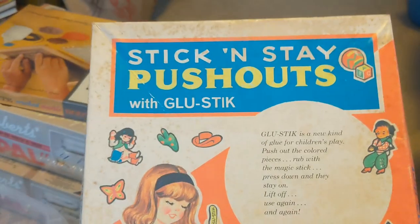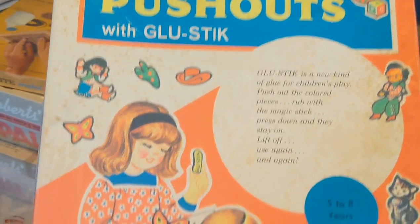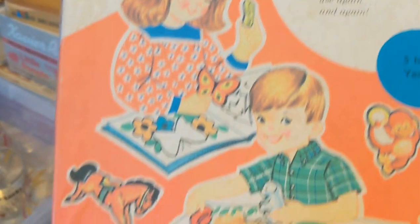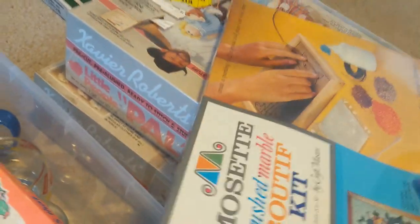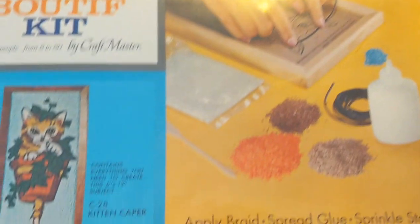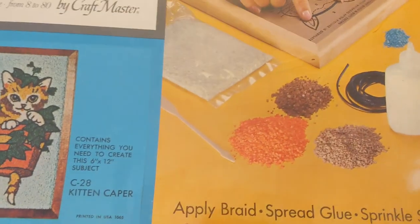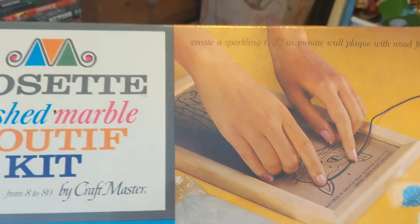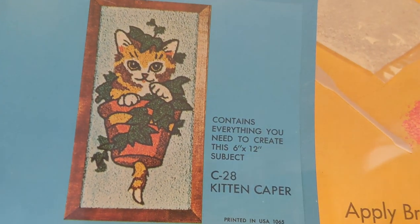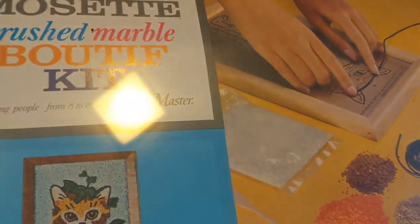I like to pick up vintage toys and games. This is Stick and Stay push-outs with glue stick — almost like a Color Forms type game, it's got that 60s look, unused inside, very collectible, only a dollar at a church thrift store. Here's a brand new crushed marble craft kit from the 60s — brand new and sealed, never been opened. It's a cat sand art kit to make a wall hanging — really cool, just a buck.